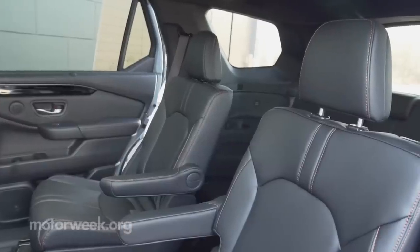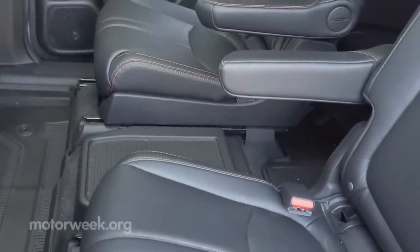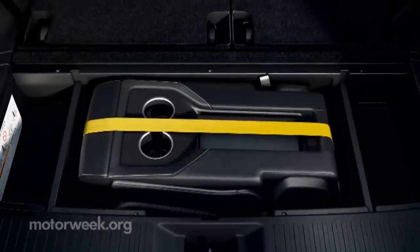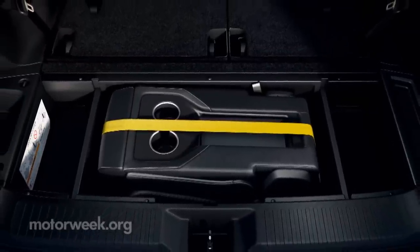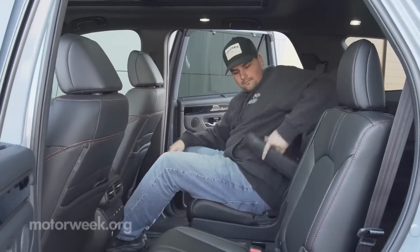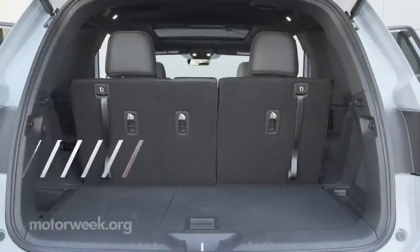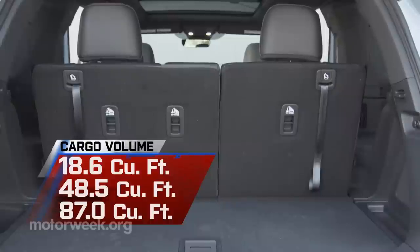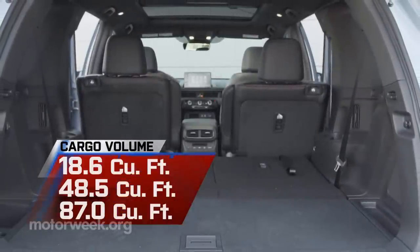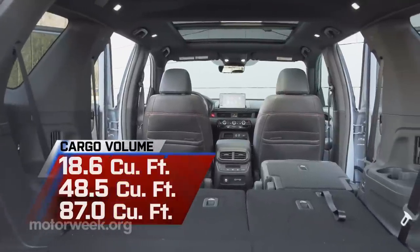This Trail Sport comes with super-comfortable captain's chairs, but Touring and above get a second-row bench-style seat with a removable center section that stores under the floor in the cargo area. There's additional space in both second and third rows this year, and more room for cargo too, growing from 16.5 cubic feet to 18.6 behind the third row, 48.5 behind the second row, and a max of 87 cubic feet with all seats folded.